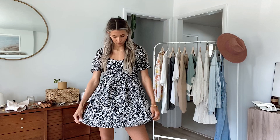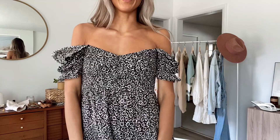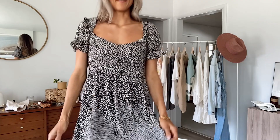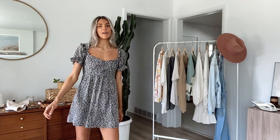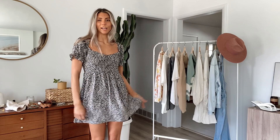The first thing I have is this Auguste the Label dress. It is stunning, I love it so much. It has a beautiful cut in the neckline and you can also wear it off the shoulder if you wanted to, but I like it up just for a little bit more support. It's pretty short, but I'm 5'9 for reference. I have a size Australian 8, which ends up being like a US 4. It's pretty loose but it's like the perfect little spring picnic dress.